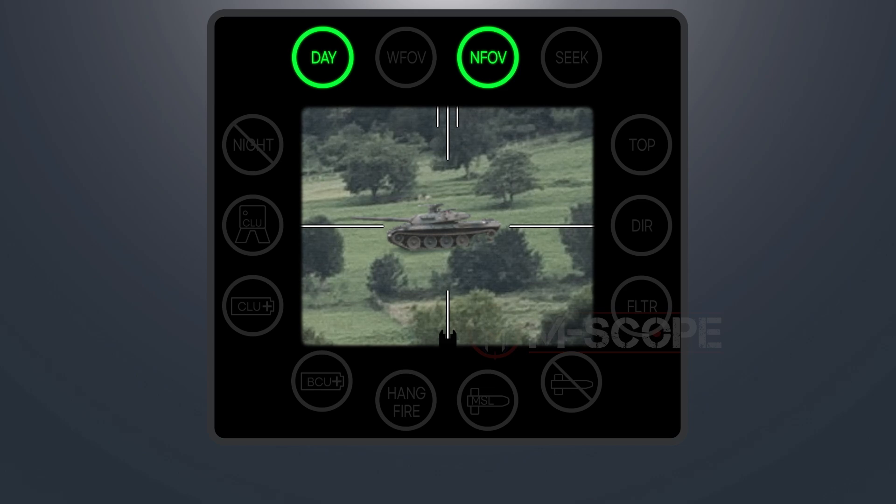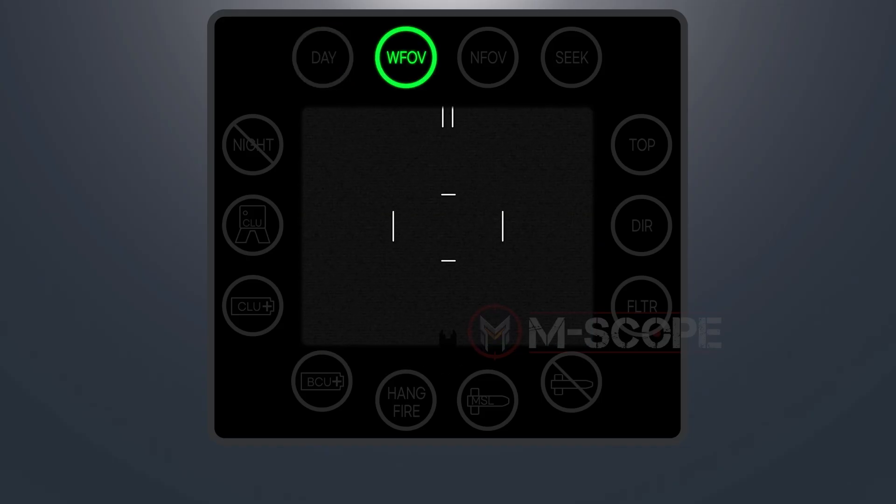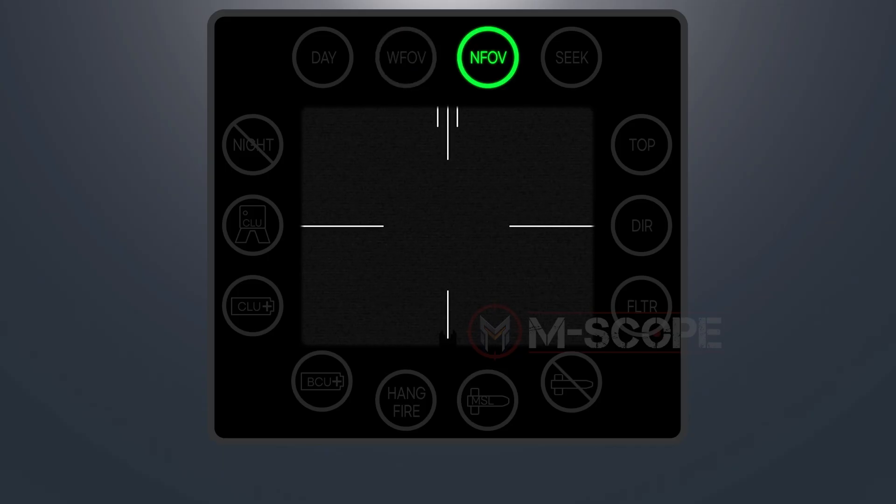The stadia on the display changes shape based on the selected view. The stadia at the bottom is permanently displayed but used only in day sight view. In wide field of view, stadia is marked in two lines; in narrow field of view, each stadia is shown differently.